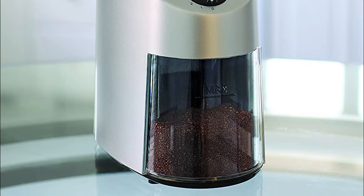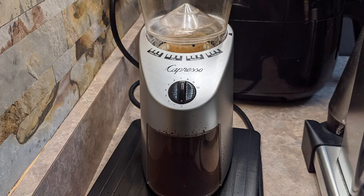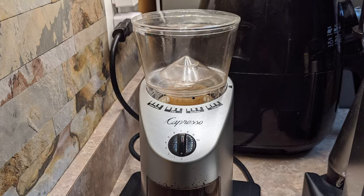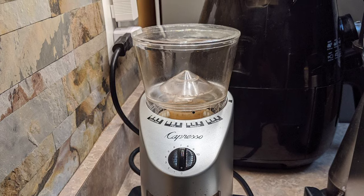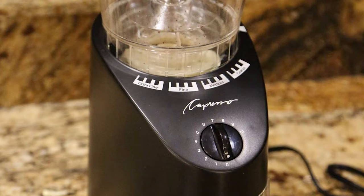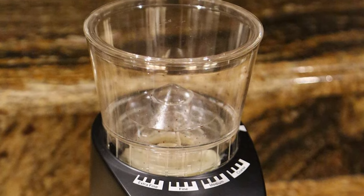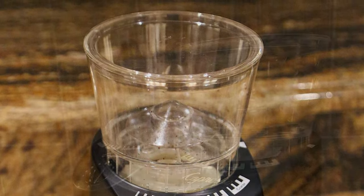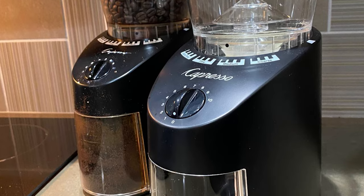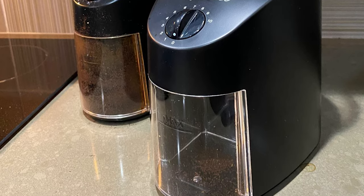The Capresso Infinity Plus features 16 grind settings, each easy to select with clearly labeled markings. The grinder also features a dial to select how many cups you're grinding, from 1 to 12. The container is easy to pull out with one hand and ergonomic, with a wide mouth and minimal static, good for pouring into a coffee filter. The bean container holds 8.8 ounces of coffee beans, and the removable ground coffee container holds up to 4 ounces. You can grind from ultra-fine to super-coarse for all brewing styles, including Turkish coffee and cold brew.